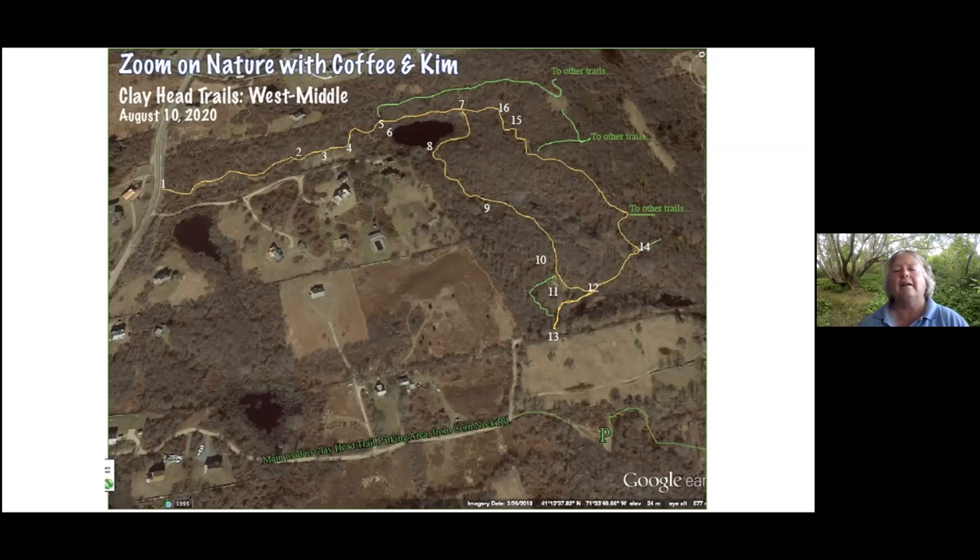The green lines indicate connecting trails, of which there are a lot in the Clayhead Trail system. I'm hoping that these three walks together will give you some confidence that you will not be lost forever if you go into the inner part of the Clayhead trail — and you'll find and see things quite different from what you see along the bluff edge.